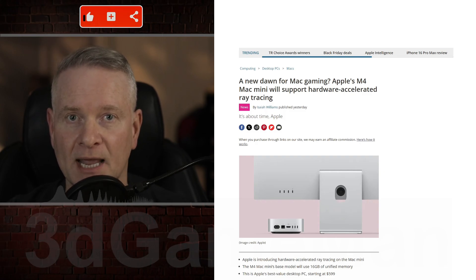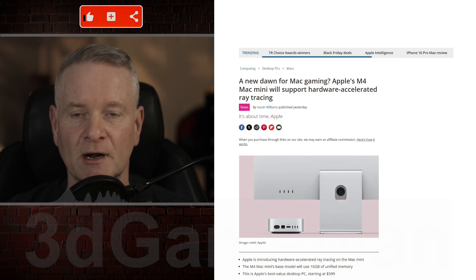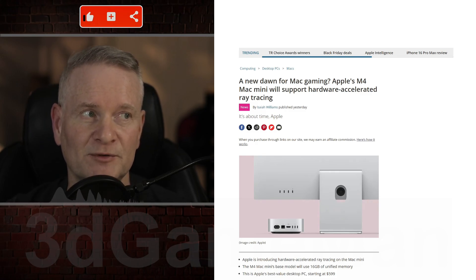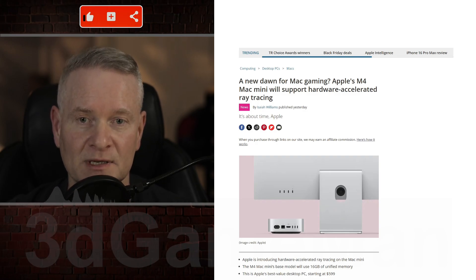I have an NVIDIA video card, and every game that has ray tracing I turn it on, although I can imagine it's going to have a tremendous effect on performance, especially on the M4 chip, even though it is an astounding chip.